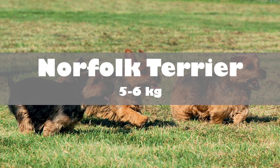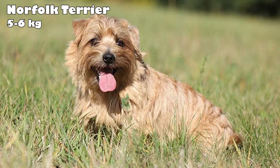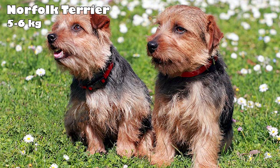Norfolk Terrier. Once considered the same breed as the Norwich Terrier, the Norfolk Terrier was recognized by the AKC as its own breed in 1979. To tell the breeds apart, look at the ears — Norfolk's ears are neatly folded over. These dogs are fearless, alert, and fun-loving. While they love to curl up in laps, they're not lap dogs — they are always ready to adventure. Norfolk's enjoy long walks and socialization.